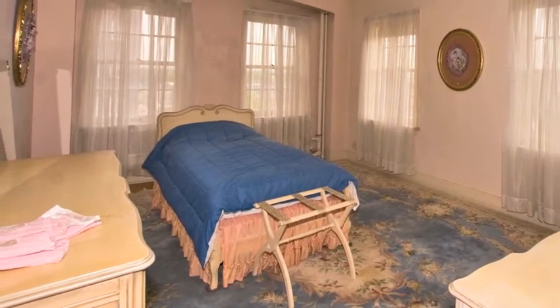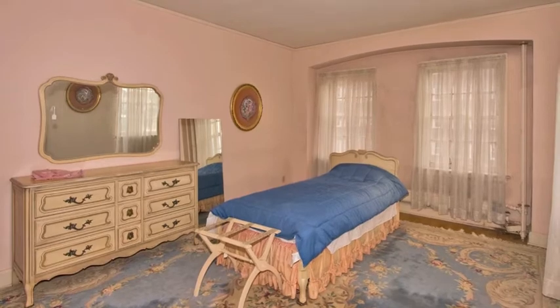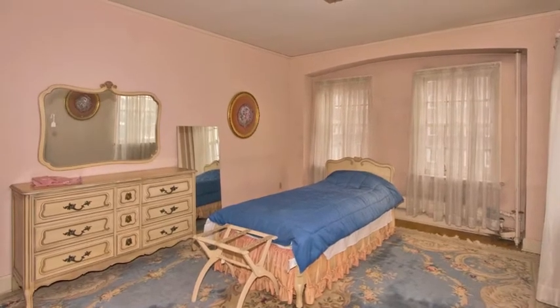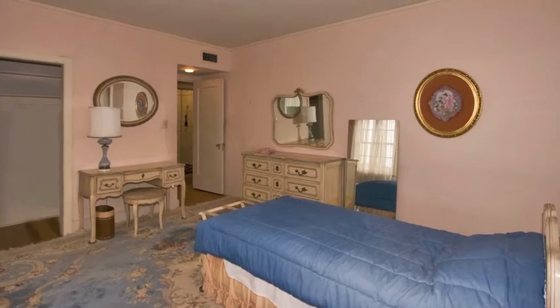The master bedroom has one of the coveted spots at the corner of the building, and thus has windows on two sides. An airy room with a large closet, the master bedroom has a unique feel of space and light.